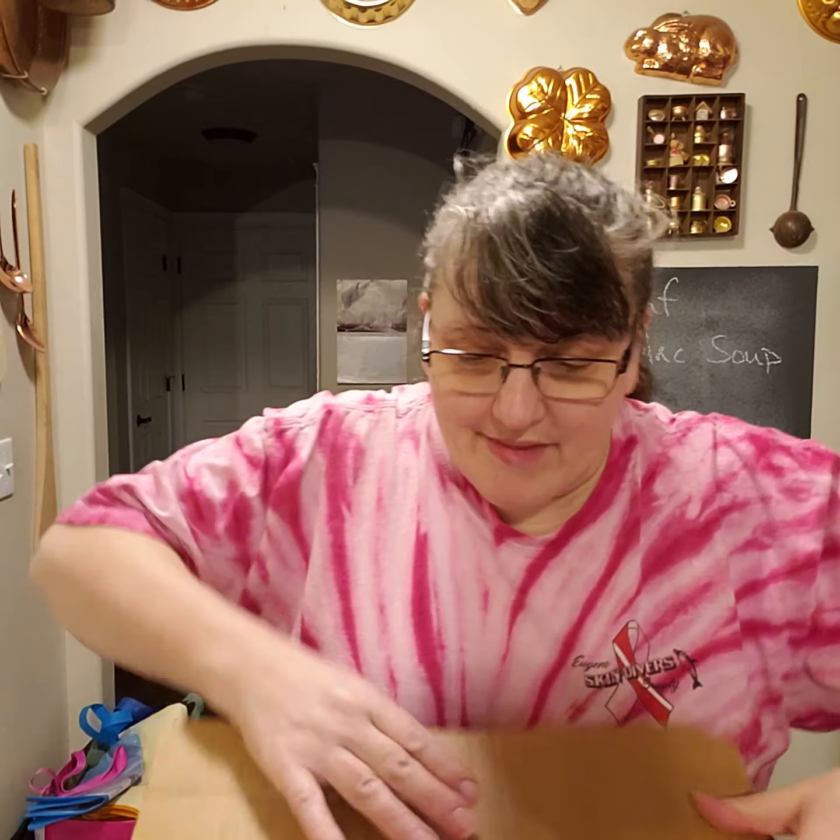Hi, it's Kelly and today is Tuesday, February 4th. That means it's Full Circle delivery day! Here's my box — I can't wait to see what's inside. I really enjoy getting Full Circle, it's a farm to table delivery service and they just do a great job.